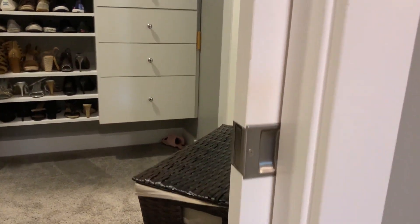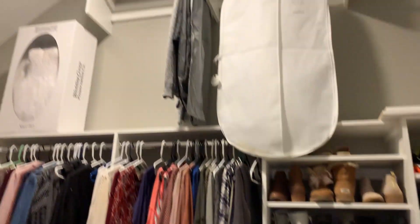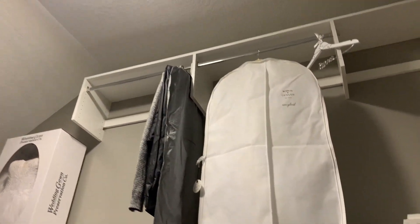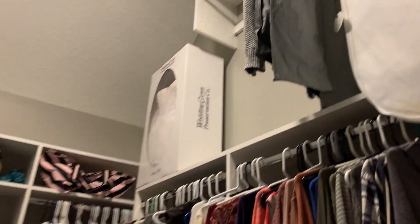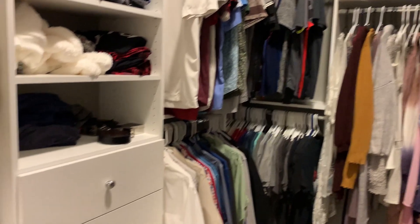We've got quite a few pocket doors, so those are kind of nice for freeing up some space. And then this closet is bigger than we can handle — fortunately we can't fill it up yet, so I don't plan to anytime soon — but at least it's got plenty of storage for all of our stuff right now.